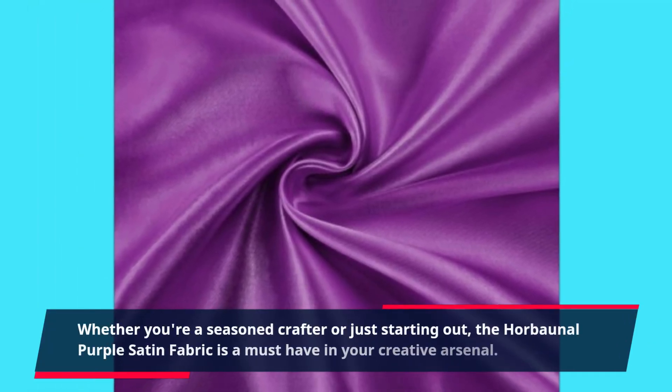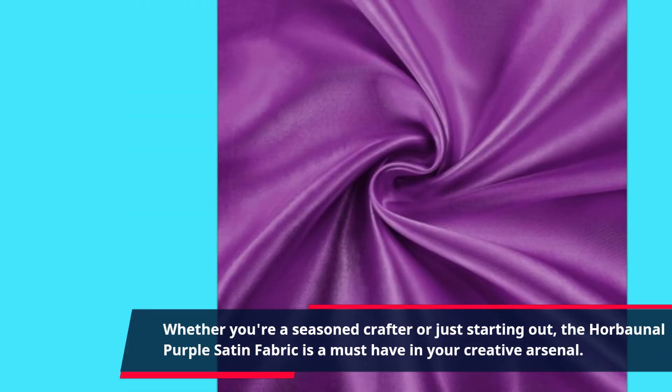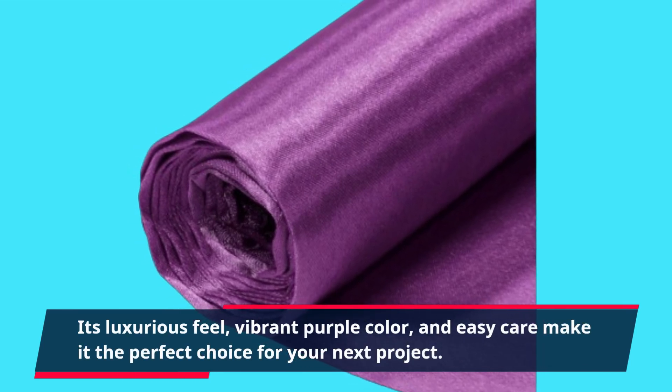Whether you're a seasoned crafter or just starting out, the Horbonnel purple satin fabric is a must-have in your creative arsenal. Its luxurious feel, vibrant purple color, and easy care make it the perfect choice for your next project.